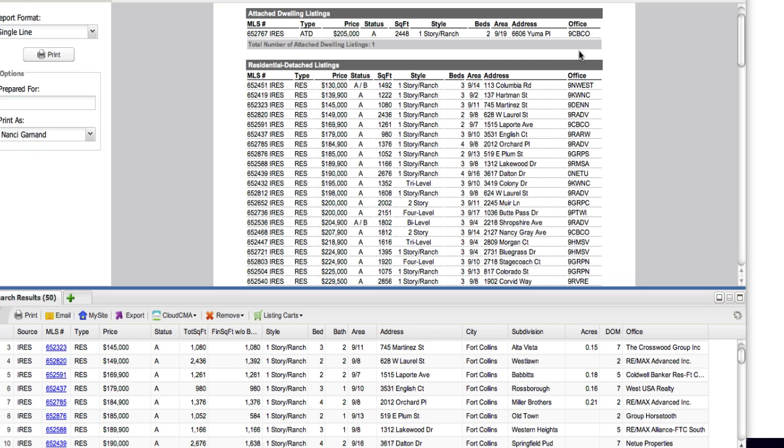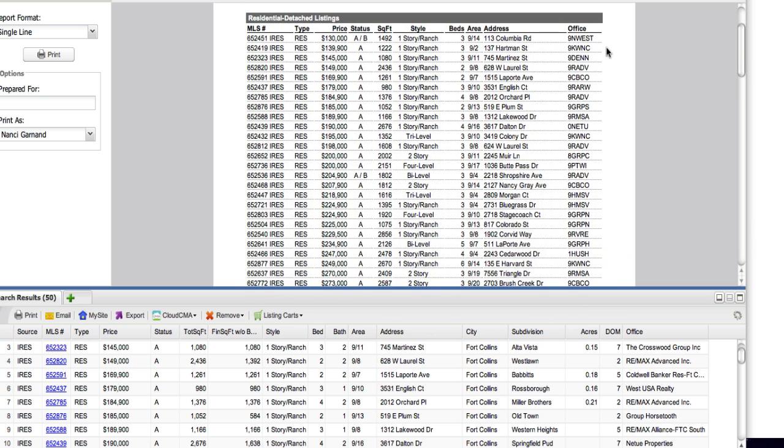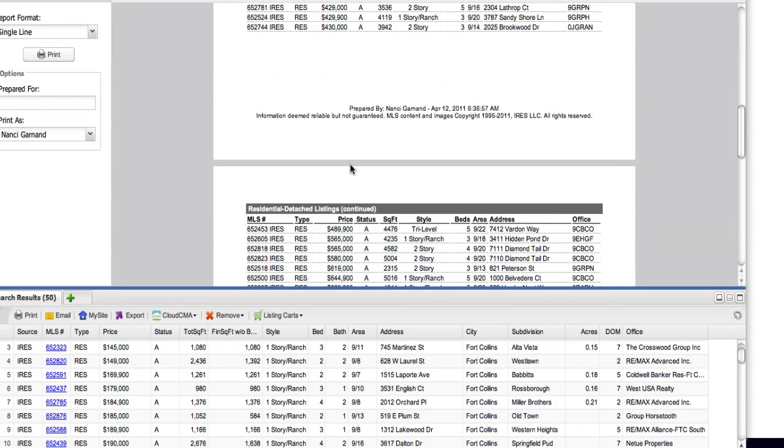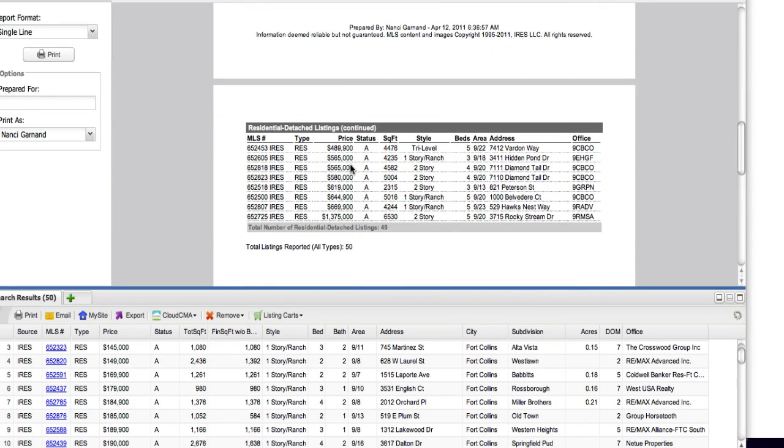There are 50 new listings. We have one attached at 205, and then there's a whole bunch. I want to point out that some of them are already under contract, and they were just listed within this last week. There's a nice range going up, and you can see all the ranges are pretty well represented until you get up to 700, and then it jumps up about $500,000 to over 1.3 million.